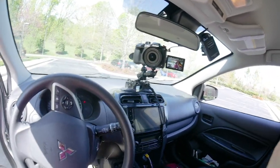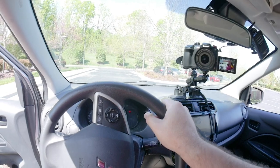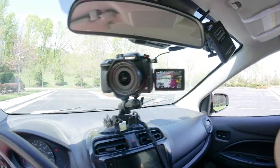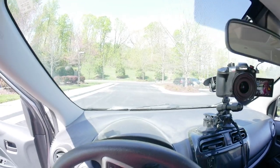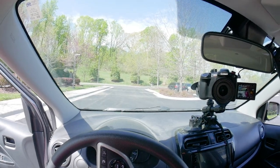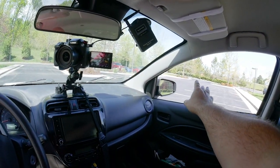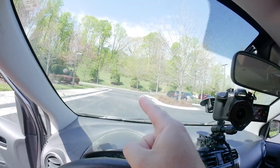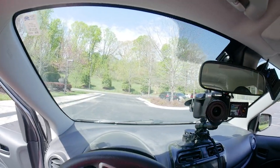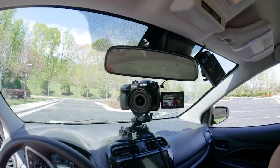For those of you who think I'm doing this in some dangerous way, it's really not that big of a deal. Yes, to some extent the camera blocks the view from certain angles. But when I'm driving, cars are in front of me or to the side. At an intersection — which would be the worst time — yeah, it might block a car.